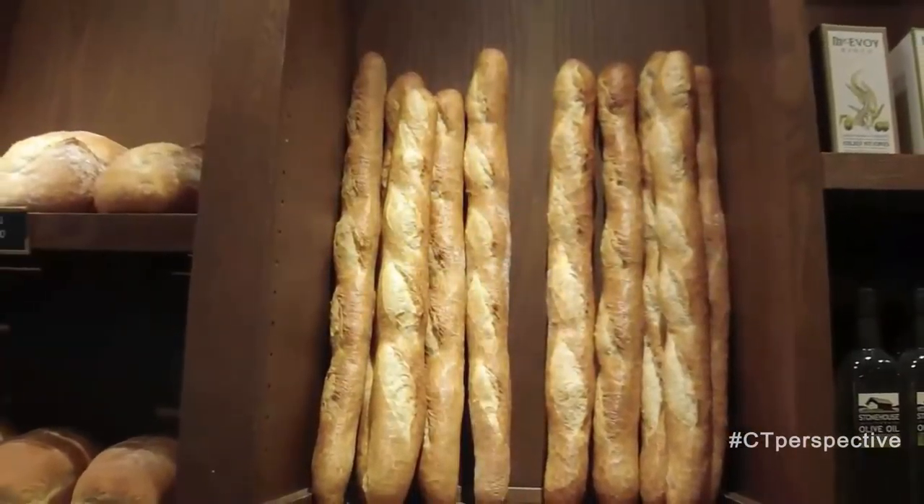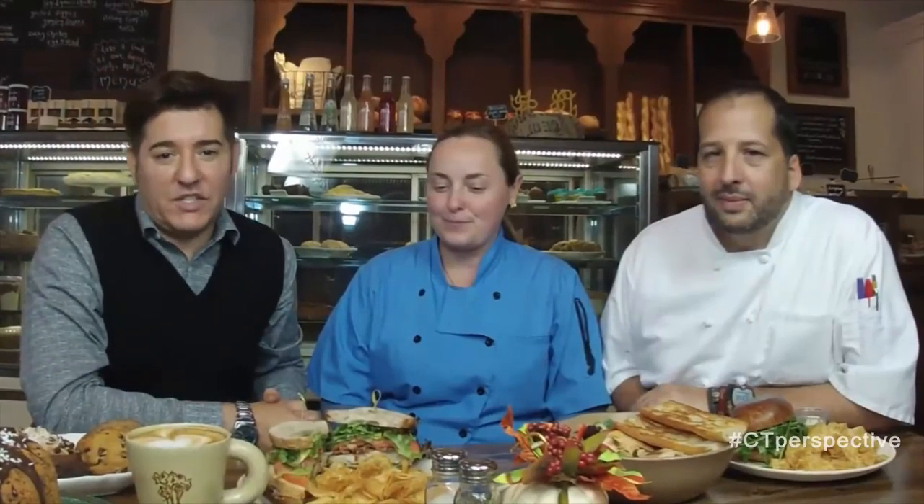First, we're going to chat with the owners, the folks who really make all of this magic happen every single day. There's Katja and Alkina — owners, chefs, wonderful people here. We're so glad to speak with them.